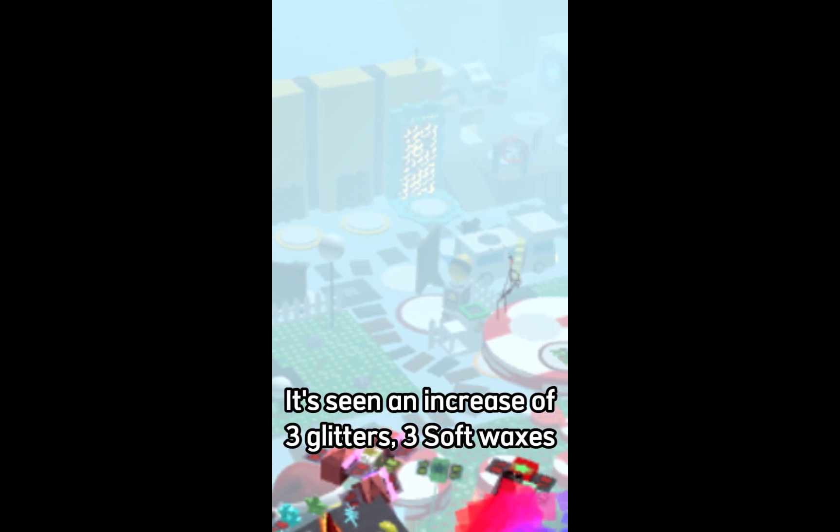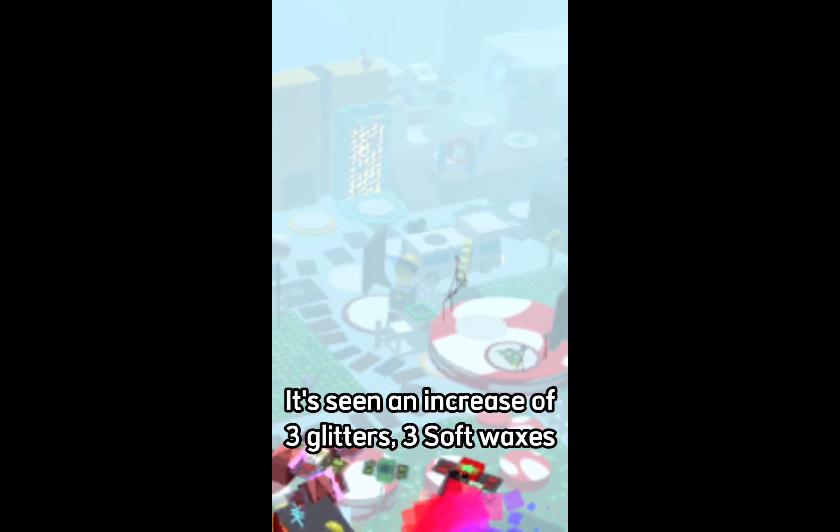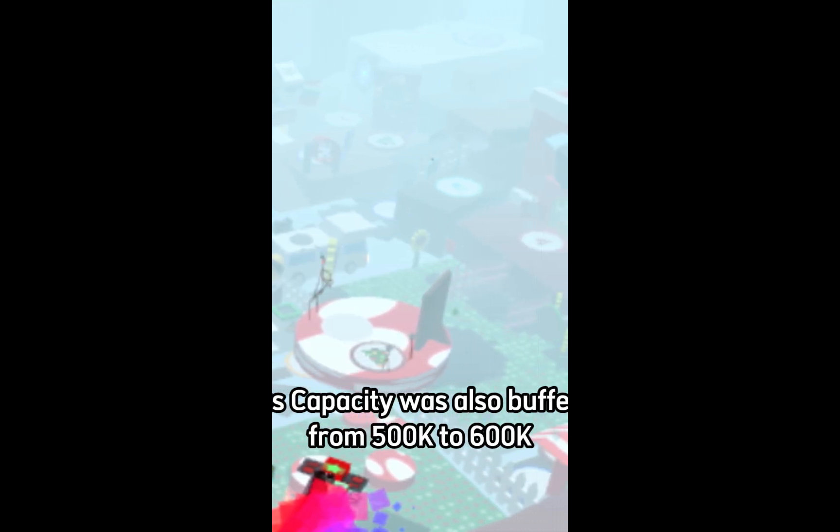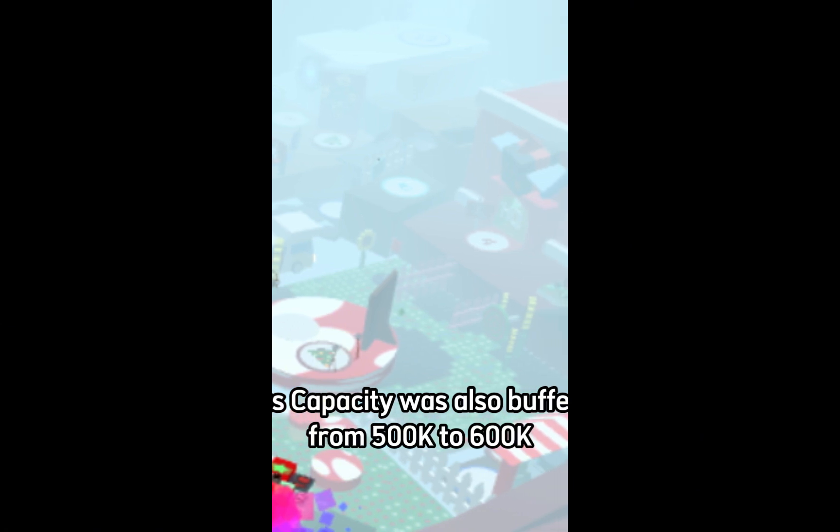The Porcelain Porto Hive has seen an increase of 3 glitters, 3 soft waxes, and 10 moon charms in its price. But its capacity was also buffed from 500,000 to 600,000.